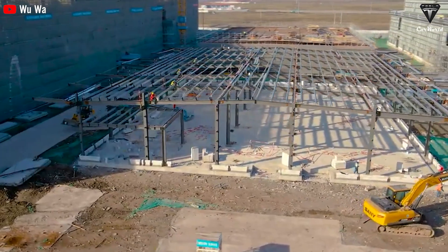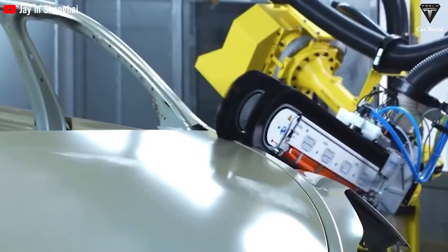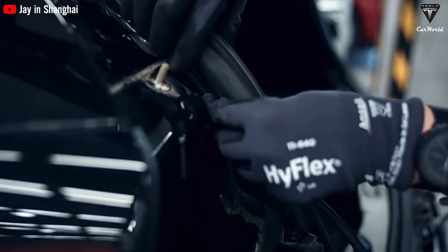The impending start of construction brings Tesla one step closer to introducing a new generation of vehicles. If Tesla can maintain an affordable entry price — say around $25,000 to even $30,000 for this new vehicle — it is likely to achieve remarkable sales success.